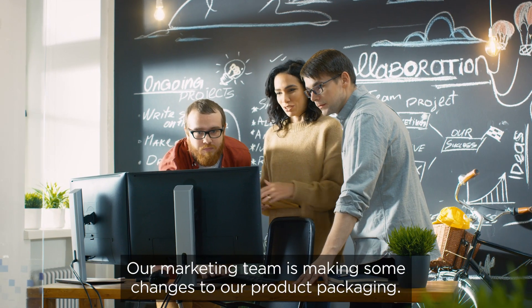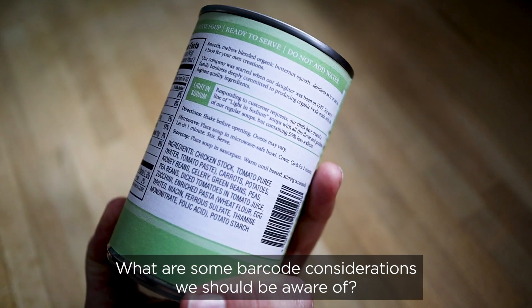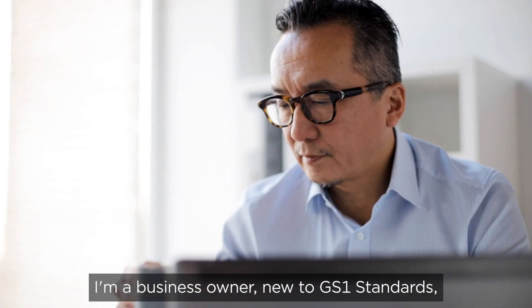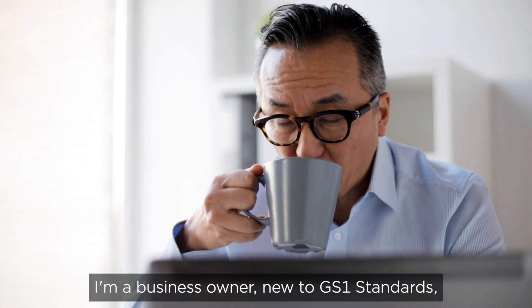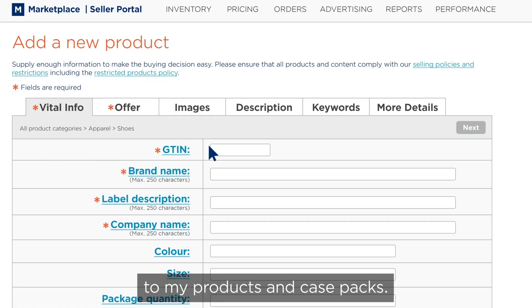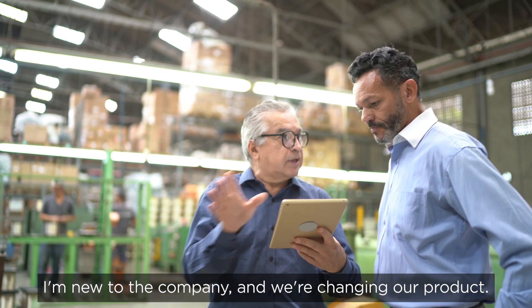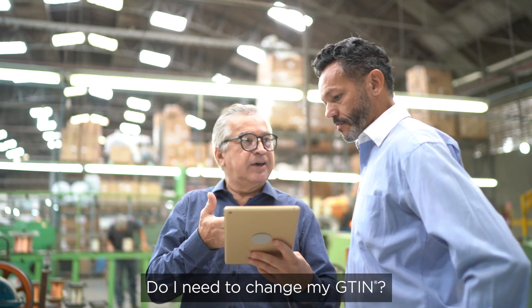Our marketing team is making some changes to our product packaging. What are some barcode considerations we should be aware of? I'm a business owner new to GS1 standards and trying to better understand how I assign UPCs to my products and case packs. I'm new to the company and we're changing our product. Do I need to change my GTIN?